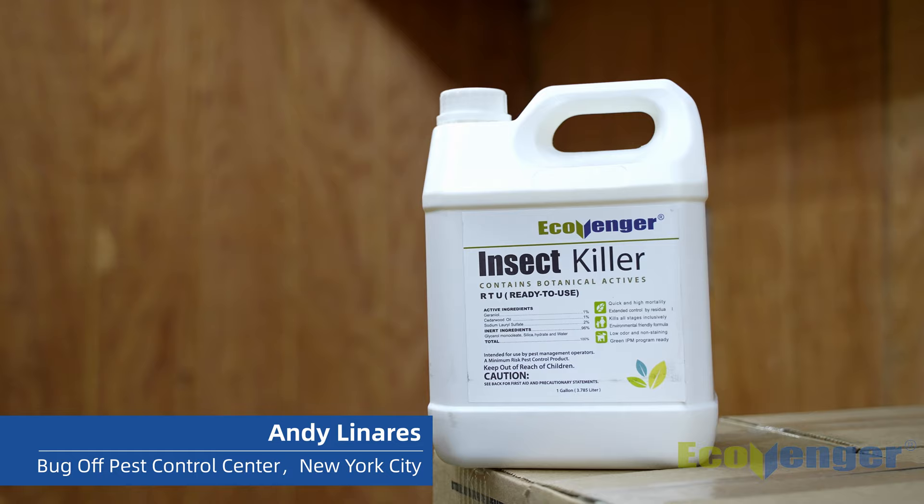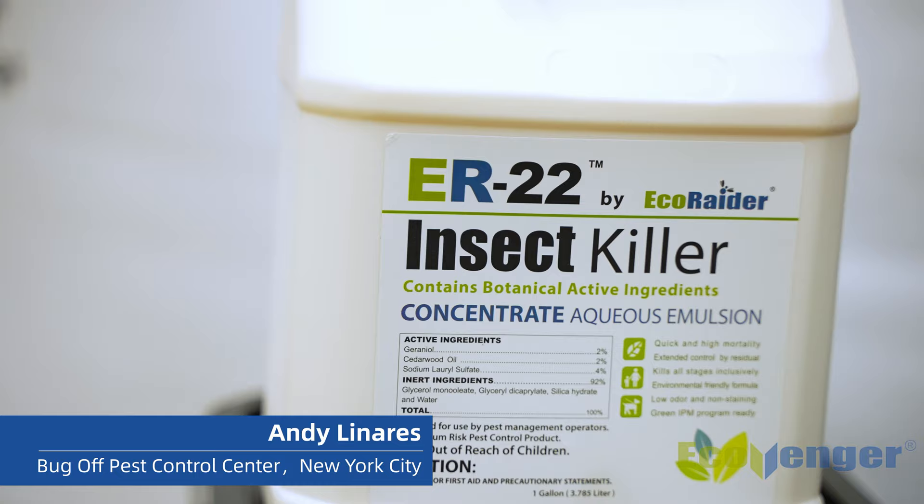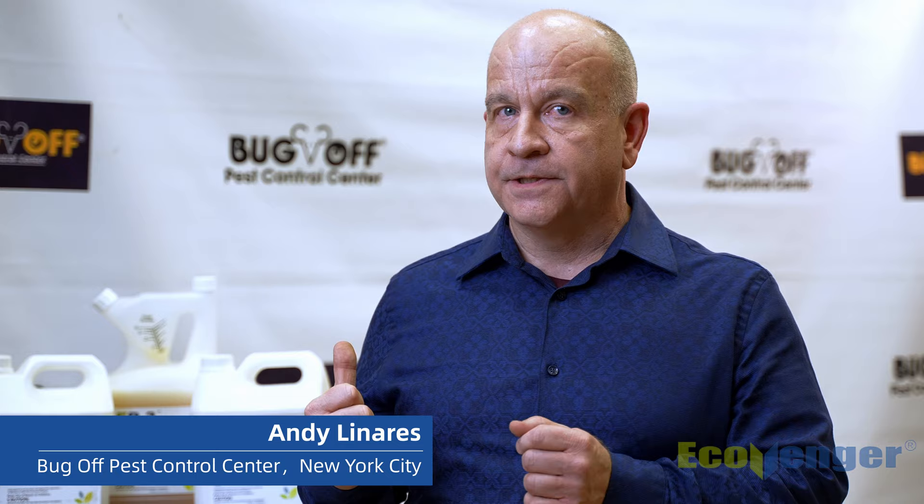The first product we carried was the RTU which was specific primarily to bed bugs, although it kills other crawling insects as well. The ER22 is the concentrated version of the RTU where we can now calibrate the dose depending on the insect we want to kill.